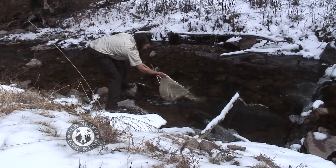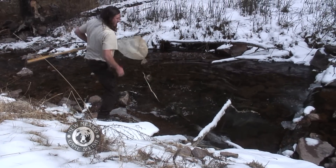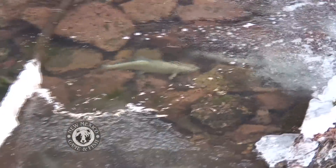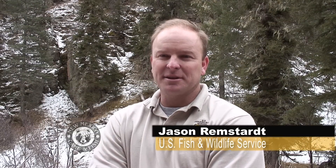These trout may be calling the creek home for the first time, but they carry with them an ancient heritage — these are still the old original species that was here historically. Most people will look in Willow Creek and just see an opportunity to catch fish, but Jason sees much more. It's a great opportunity to see these fish raised at the hatchery and come back to the river, and to be part of the recovery efforts — to see that whole full circle of recovery and collaboration is great.